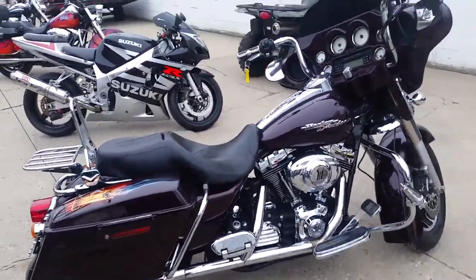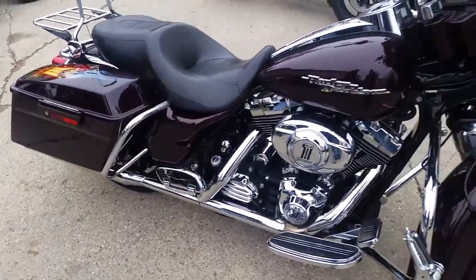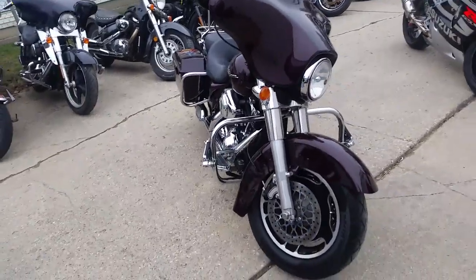Hey guys, it's Chad and Andrew here at Approval Power Sports. This is used Harley Davidson headquarters. We got about 80 used Harleys in our showroom, over 450 bikes. We got guaranteed financing on all of our Harleys.